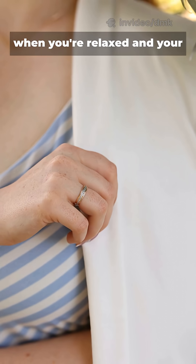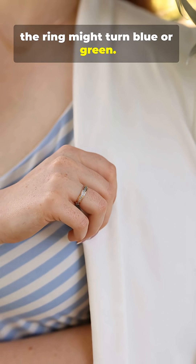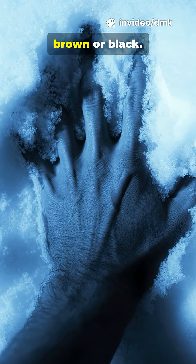For example, when you're relaxed and your body is warm, the ring might turn blue or green. When you're cold or stressed, your blood flow shifts, your fingers cool down, and the color might turn brown or black.